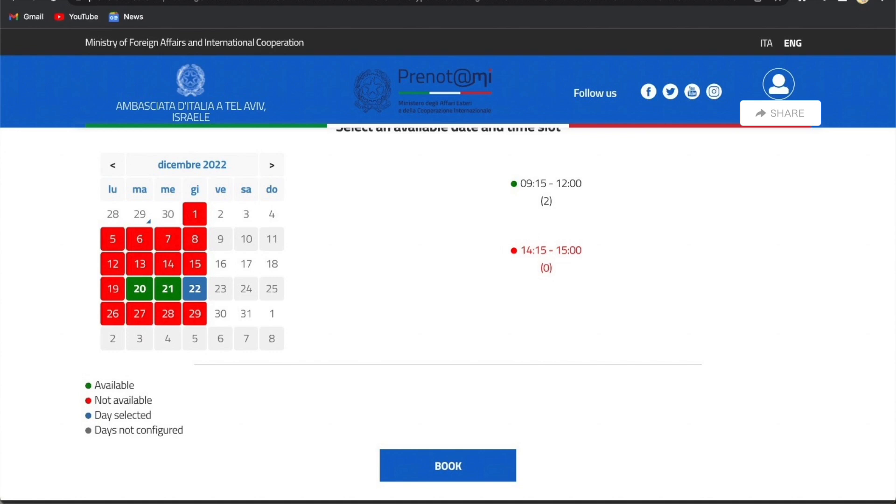On the next page you'll find a calendar where you can choose your date and time. Choose the date and time for your appointment and book. After that you will receive an email confirming your date and time for your appointment. I've mentioned the link in the description box for you to book your appointment at the Embassy of Italy for visa application. After your appointment is confirmed, you can start booking your flight and hotels and prepare all the required documents until your appointment day.